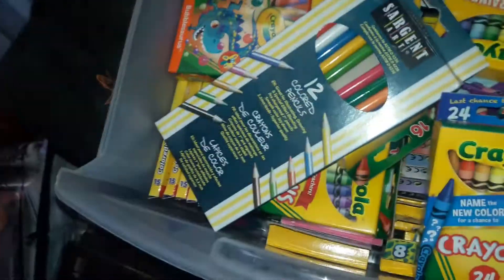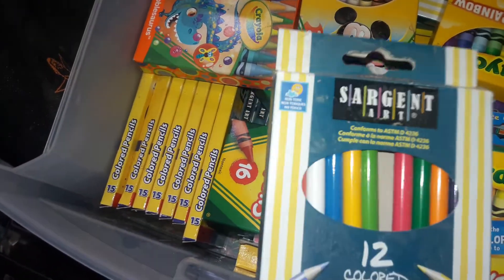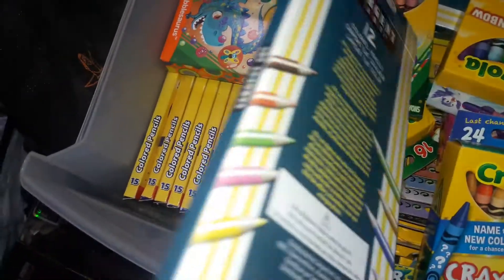Like I said, I always have crayons on hand because she goes through a lot. I have these right here — these are colored pencils, they're Straight Art color pencils, it's a 12-count.